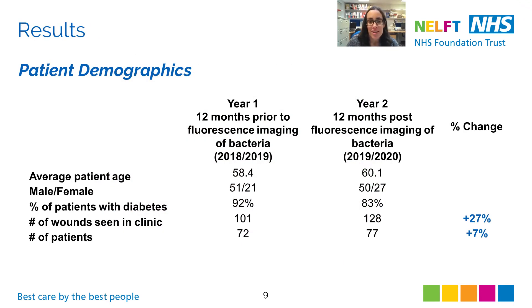To make sure our patient population was consistent across both years, we compared basic demographic information. Most of our patients had diabetes, and the majority were male. The results show that age and the proportion of male to female patients was fairly consistent between the year prior to fluorescence imaging and the year after we incorporated it into our routine wound assessment. Interestingly, there was a 27% increase in the number of wounds seen in the clinic in the year where fluorescence imaging was used, and we also saw a slight increase in the number of patients.